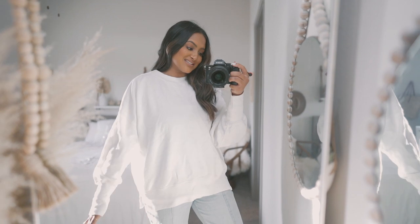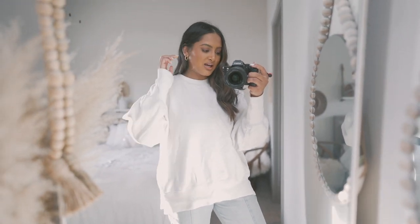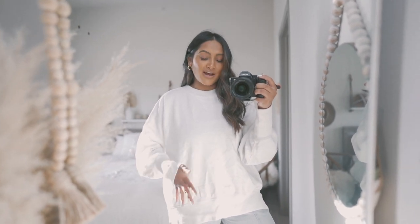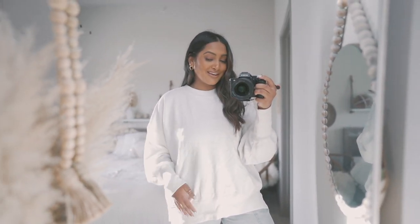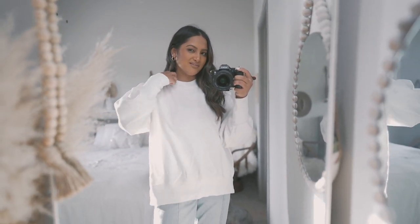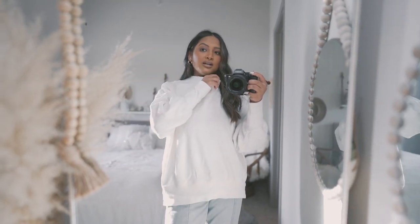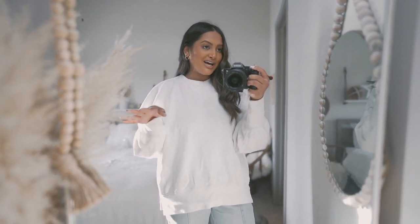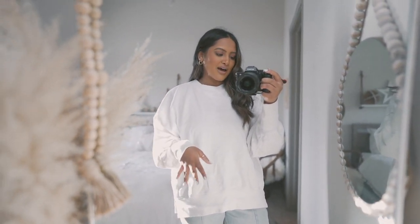I've got another cozy item for you guys. They call this a tunic — I guess it is a little bit longer so that makes sense. Don't mind the wrinkles, I just took it out of my dirty laundry. I do have a hard time not getting makeup on the collar because it is white and it's kind of not super loose around the neck. But I think it's so cute especially with leggings for a chill, comfy look for errands or lounging around the house.